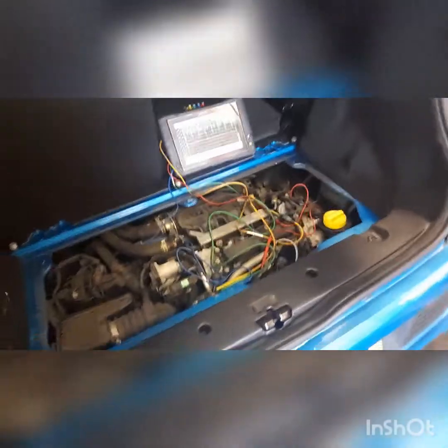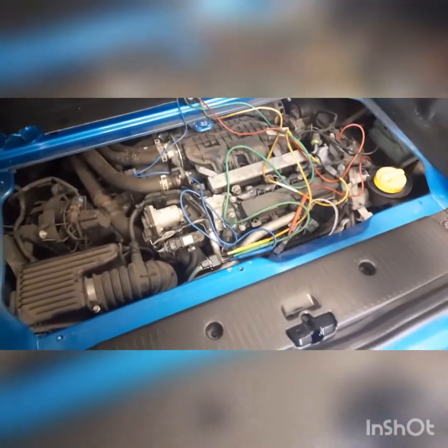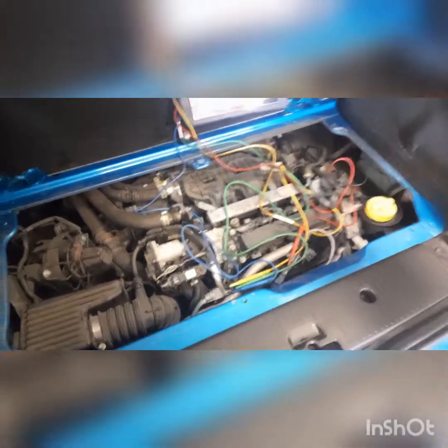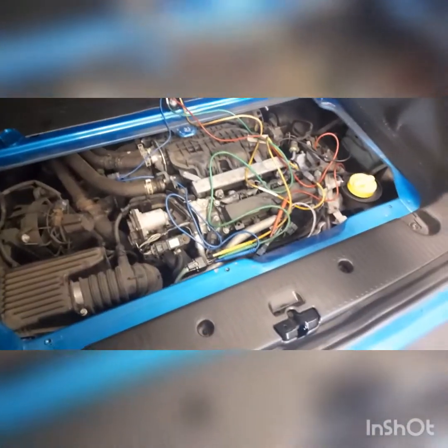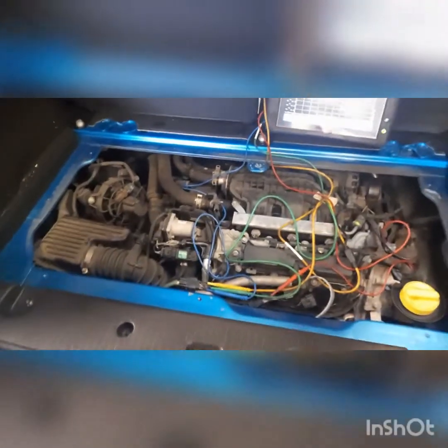Hi everybody, Chris AMS, hope you're all well. Just a quick video today — I'm working on a Renault Twingo 900cc engine in a 2015 vehicle. As you can see, it sits in the boot on this one. The customer's complaint was that the engine management light was on, the vehicle ran rough while driving, and the exhaust really stank — that horrible eggy, cat smell coming out of the exhaust.